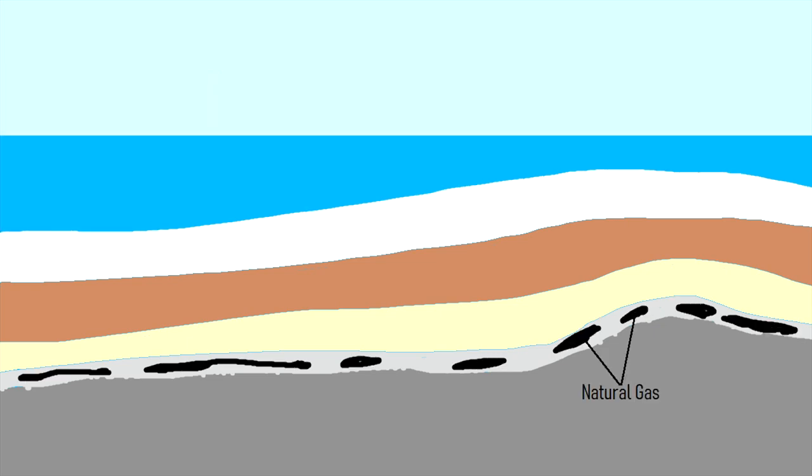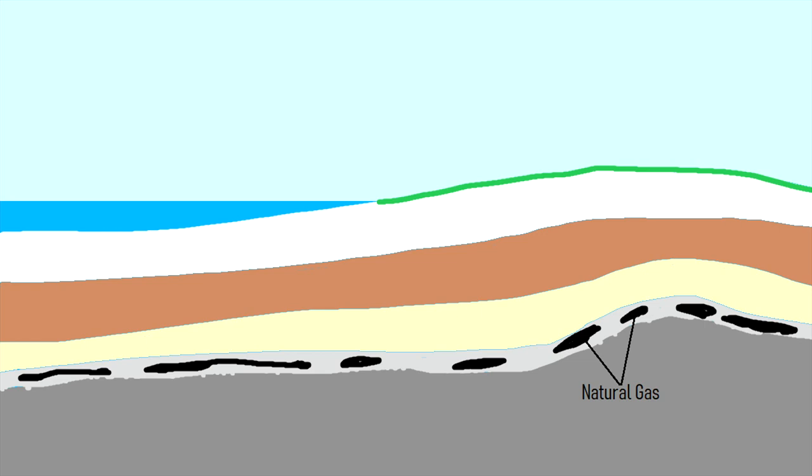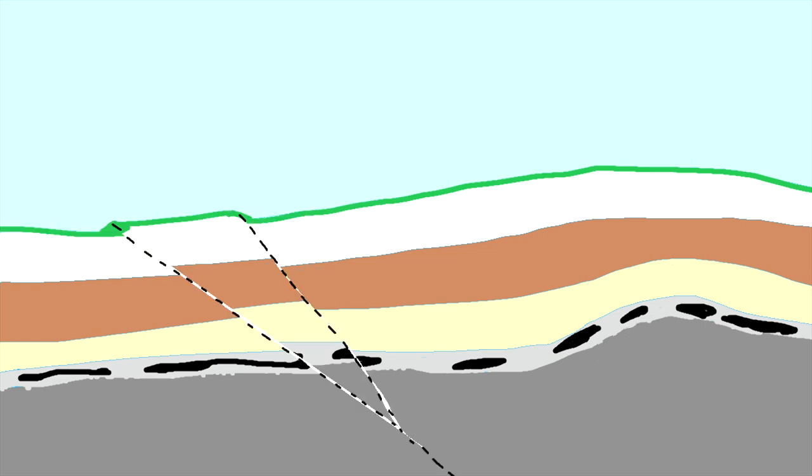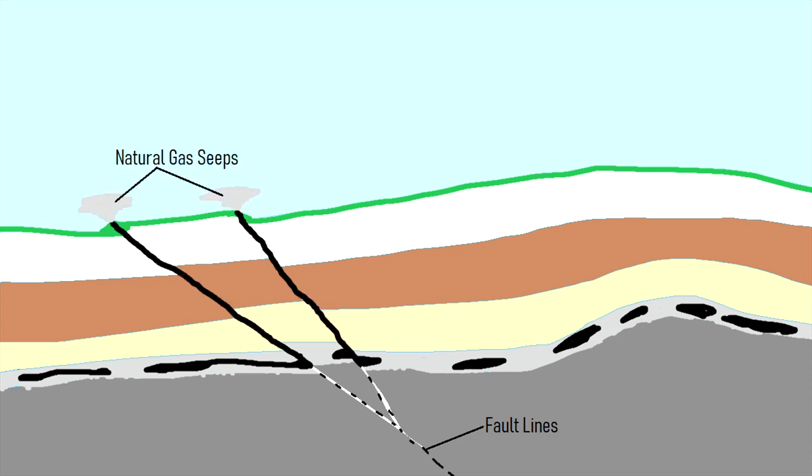Then, 300 million years ago, the area rose permanently above sea level. In more recent times, the area experienced minor amounts of faulting, which created large cracks and minor offset in the natural gas-rich shale layer. Natural gas then slowly escaped through these faults before reaching the surface through a series of seeps.